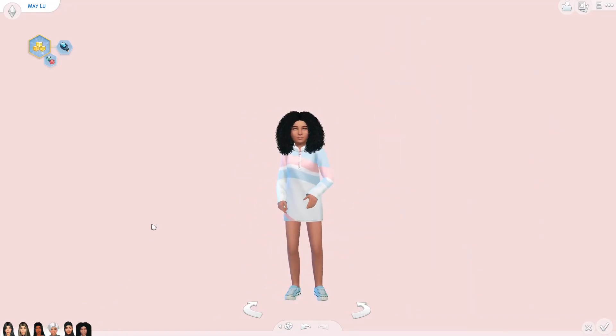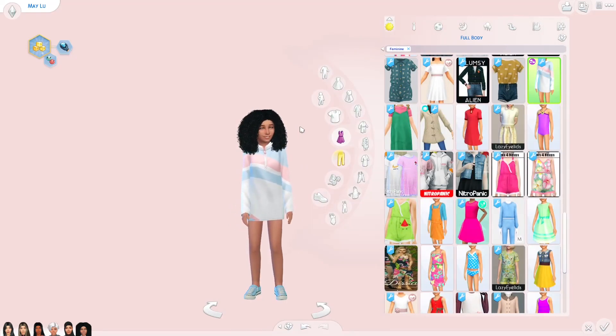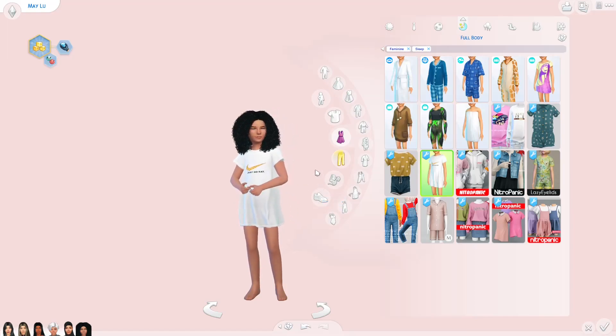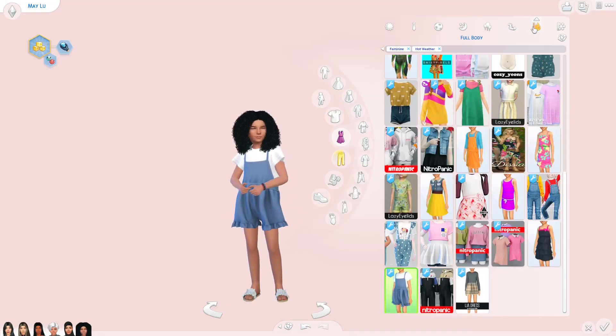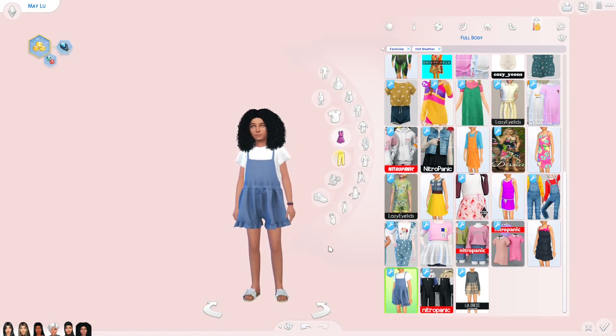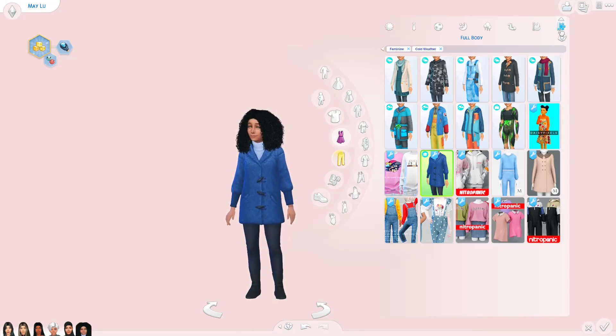Last but not least, we have May. I love May — she's so cute. I love the hair I gave her; it's curly and bouncy. Her theme is more of an athletic theme — I don't think I gave her any specific color scheme. Here's her everyday, formal, athletic, sleepwear — it says 'just do eat,' kind of like a Nike 'just do it' parody. Party wear, swimwear, hot weather wear, and cold weather. She has a mix of baby pink, baby blue, some whites, some tones of blue.